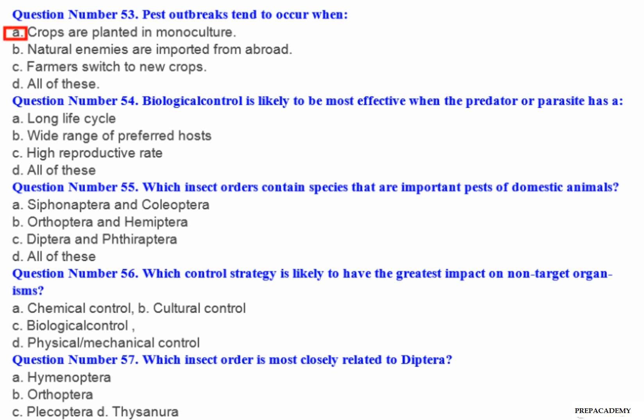Question number 54: Biological control is likely to be most effective when the predator or parasite has a — A. Long life cycle. B. Wide range of preferred hosts. C. High reproductive rate. D. All of these.